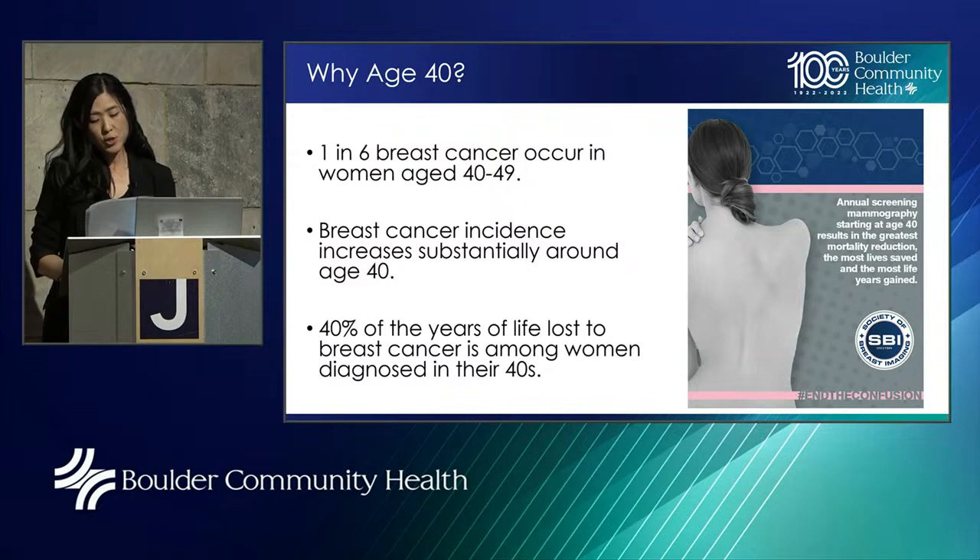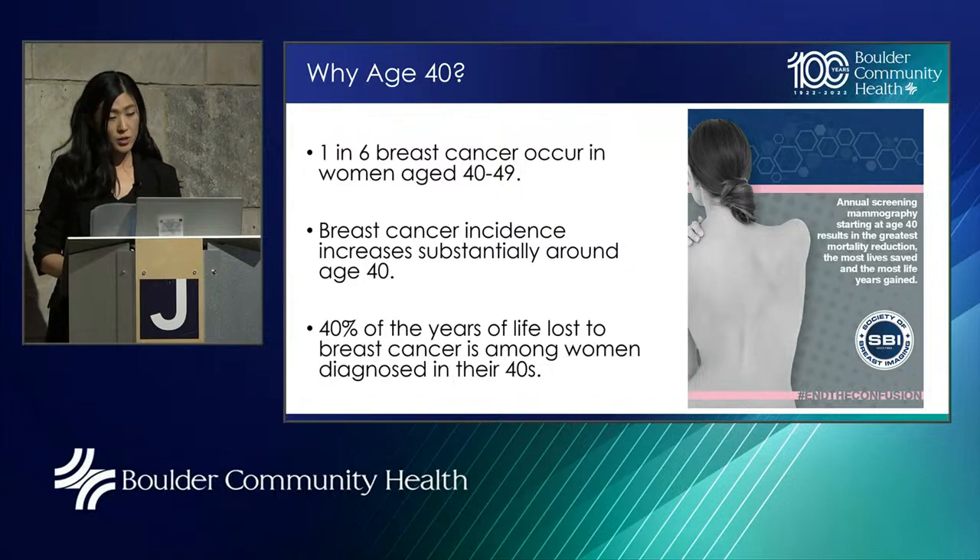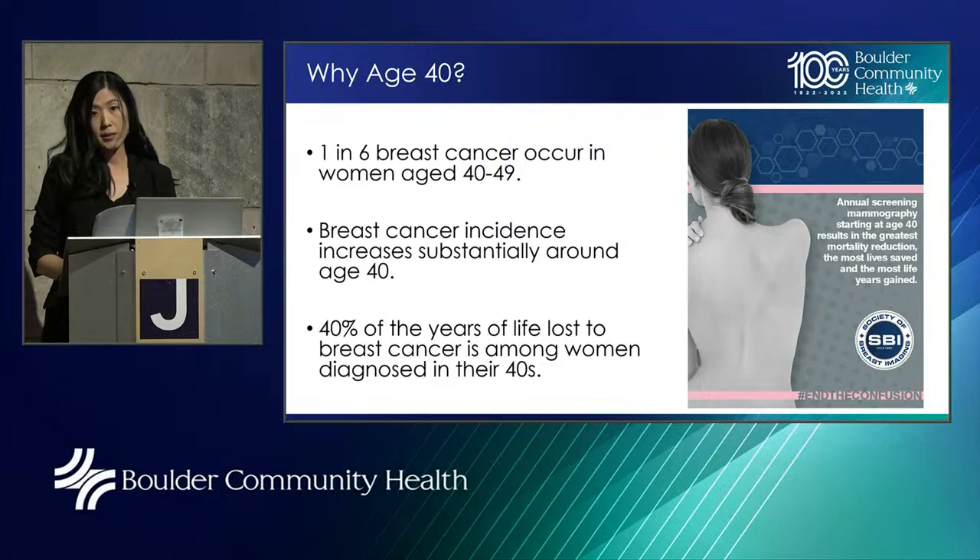Why age 40? First, 1 in 6 breast cancers occur in women age 40 to 49. The incidence is pretty low below the age of 30, moderately increases between 30 and 35, and there's a steady increase after 40. Forty percent of the years of life lost to breast cancer is among women in their 40s — because they have more years to lose, and premenopausal cancers can sometimes be more aggressive and harder to catch early. This is why every major health organization, including the American Cancer Society, agrees that starting annual mammograms at age 40 saves the most lives.